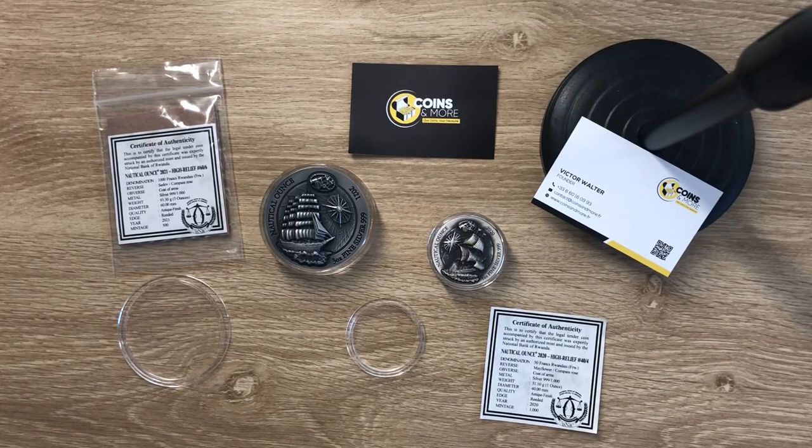Greetings, my people, welcome once again to my channel. My name is Biwari Kikum, Stacker NZ. This channel aims to showcase the best high-quality, high-premium silver collectible bullion coins — both past, future, and present — struck by mints from all over the world.